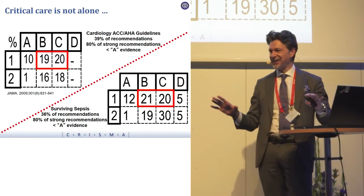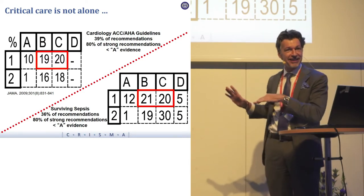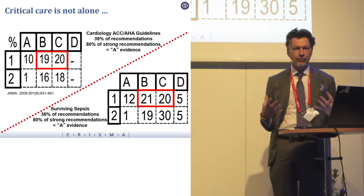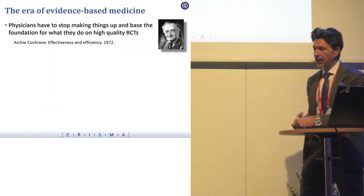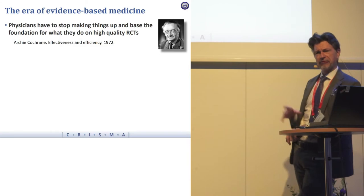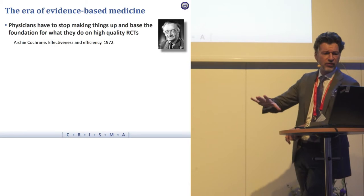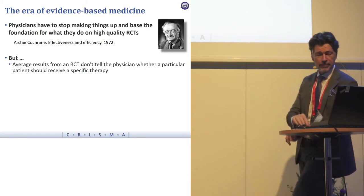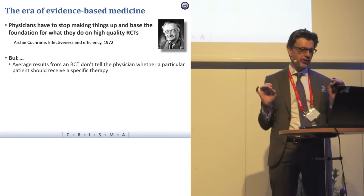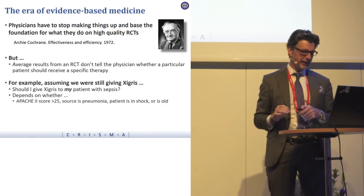We've met the enemy and it is us. One of the themes of my talk is that we're sometimes waiting for too much certainty and too much perfect information. I showed a picture earlier of Archie Cochrane, who said physicians have to stop making stuff up and just follow evidence from RCTs.